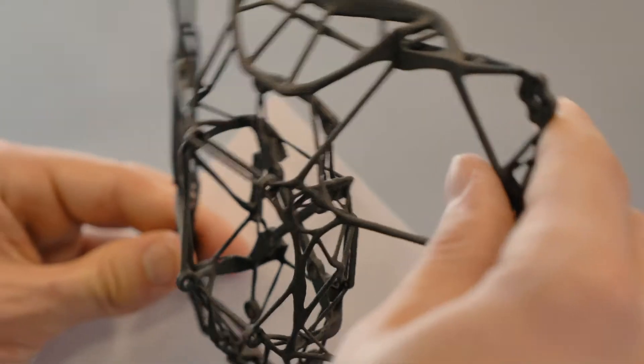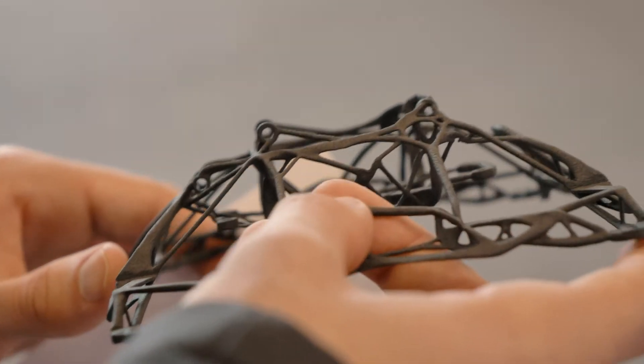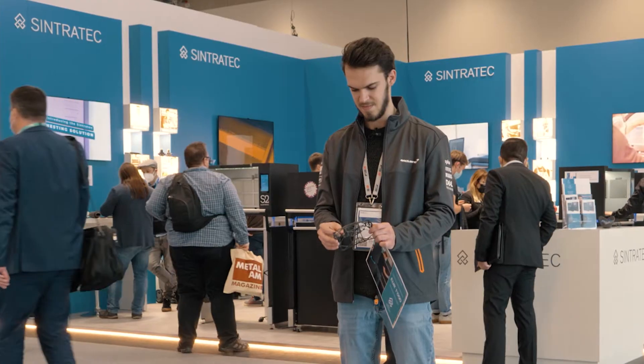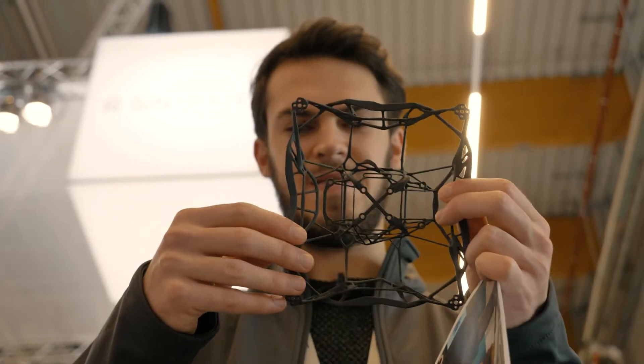In the future with 3D printing, I'm exploring more of the technology, especially SLS, where you can utilize generative design — not only for drone parts but also in motorsport. I can see a lot of applications for this technology in that field.